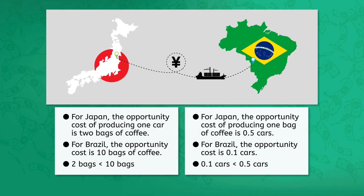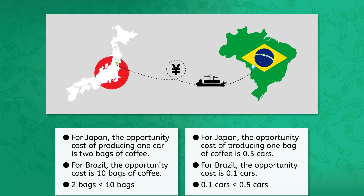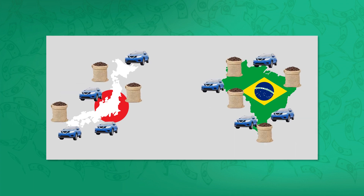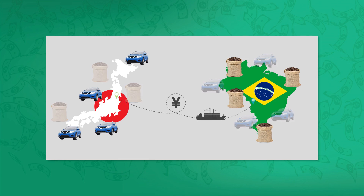Here are the results for both countries and both products. Japan can produce cars with a lower opportunity cost compared to Brazil. For Brazil, it's coffee. In other words, Japan has the comparative advantage in producing cars and Brazil has it for coffee. In this scenario, even though each country could choose to produce some cars and some coffee, they are more likely to specialize in the product for which they have that comparative advantage.